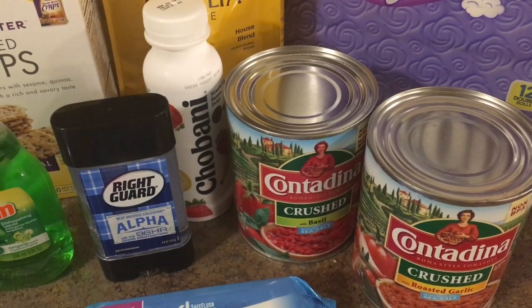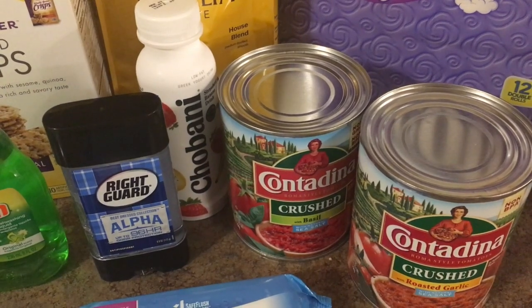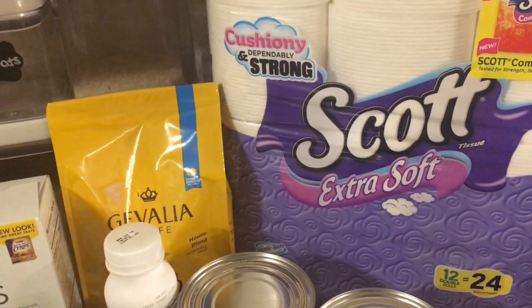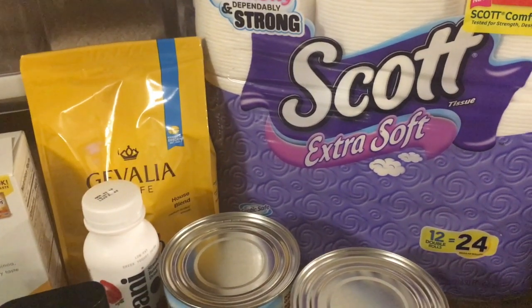The Contadena crushed tomatoes are $1.54. Use a 50 cent off coupon from coupons.com making this $1.04, and then you could submit 50 cents to Ibotta up to three times, making these 54 cents each.